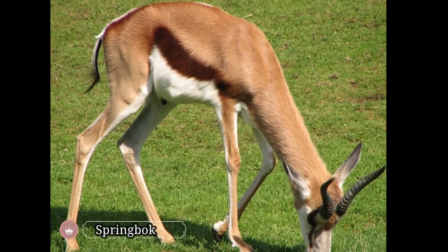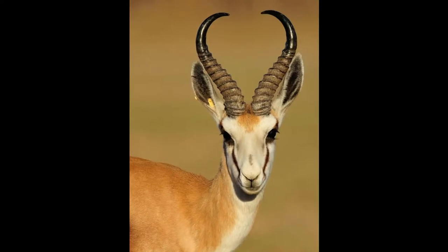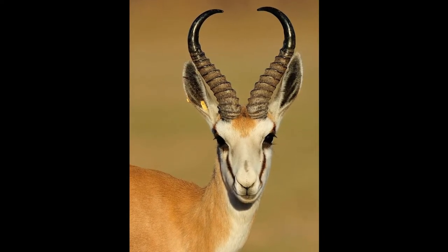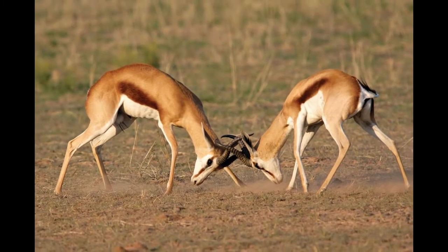Springboks are attractive antelopes found in southwestern Africa. The brown and white-colored antelope is also the national symbol of South Africa. They have attractive medium-length black-colored horns with a series of rings.